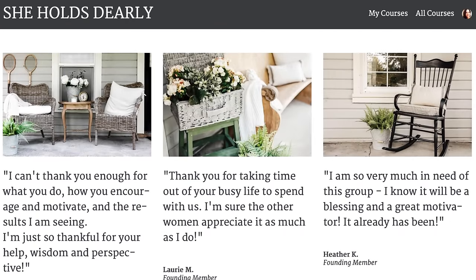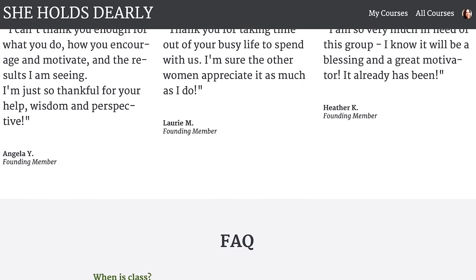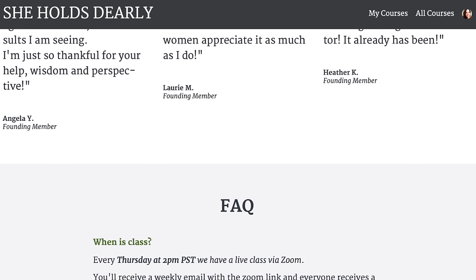I only open the doors twice a year and it is currently open — it will be open until the end of the week, so March 28th. I'll close the doors again until next fall. If you've been wanting to join or you're new to the idea, there's a link below — it's called Behind the Scenes. Take care and I will see you next week.